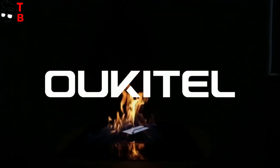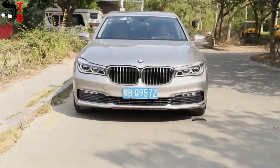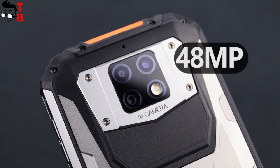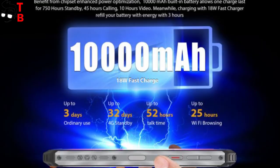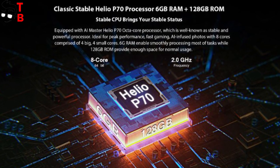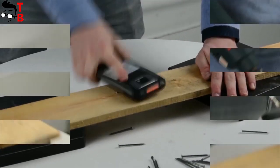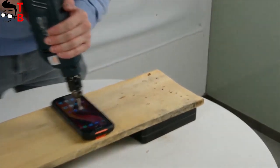Today, the Chinese manufacturer announced the next generation of its rugged smartphone – the Alkitel WP6. The new phone is about two times more expensive than the previous one, but it has a 48MP triple camera, 10,000mAh battery, Helio P70 chipset, 6GB of RAM and 128GB of internal memory. Let's talk about the design and main features of the new Alkitel WP6.